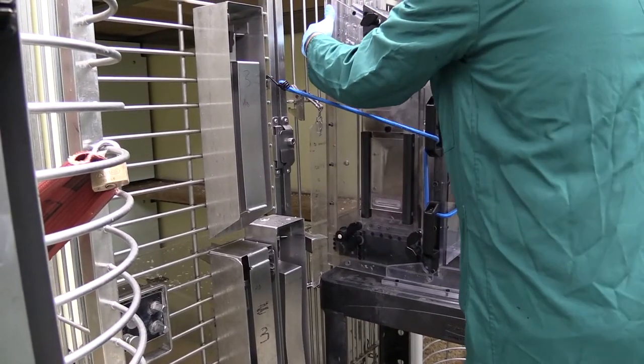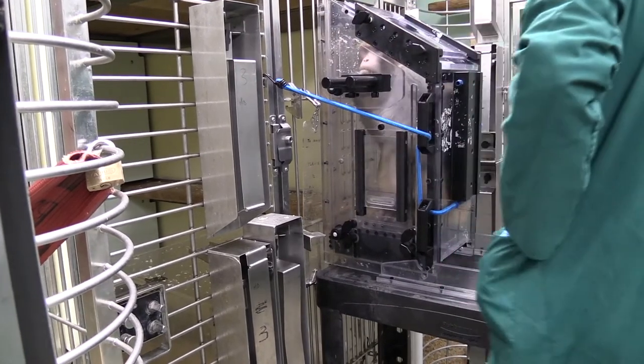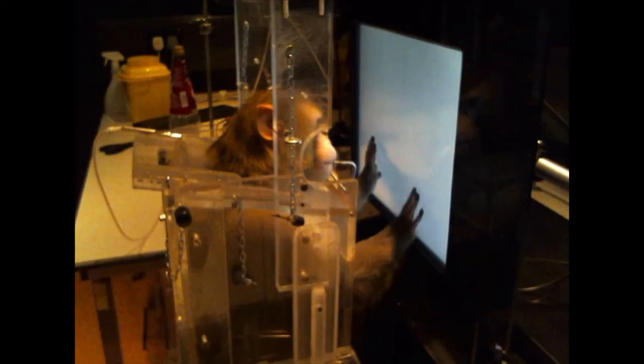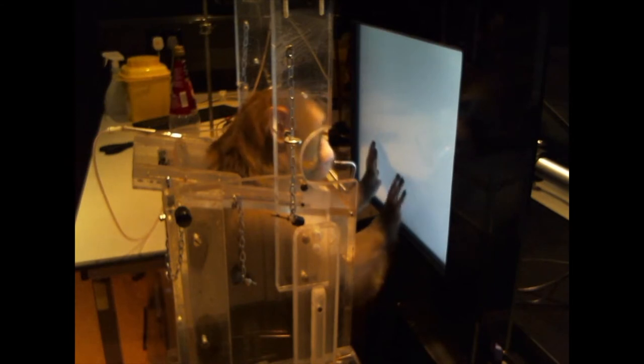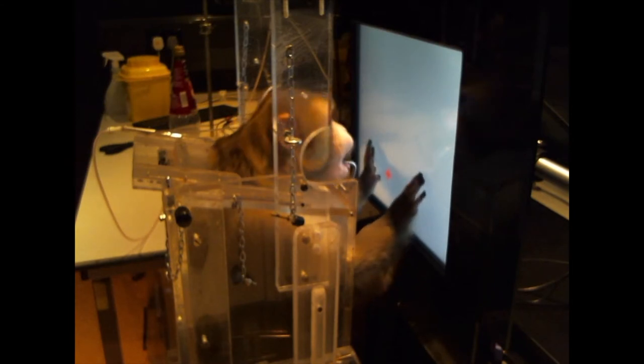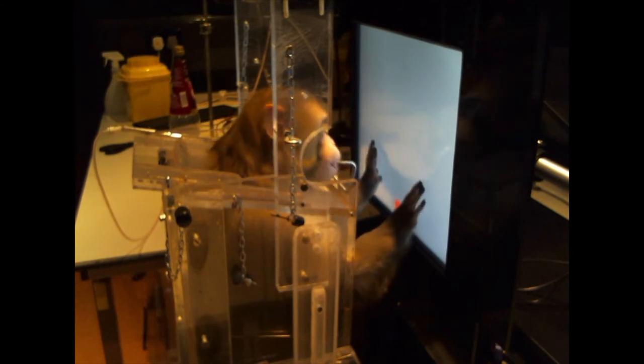What we do is we get the monkeys out into transport boxes and we wheel them down to touch screen computers and we get them to reach out and make responses to the touch screens. They do this for a reward pellet — it's a banana flavoured pellet that they enjoy. Then we get them to look at the touch screen and we present three different objects, clip art objects on the touch screen, and these clip art objects are very different — they're very colourful and they're typical cartoon images of different objects.